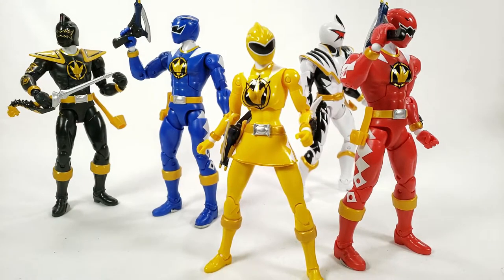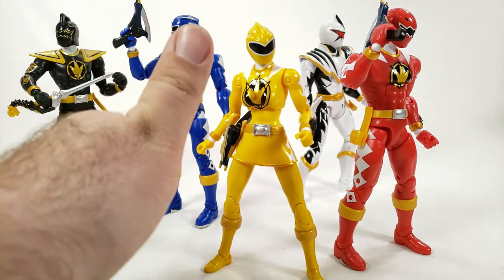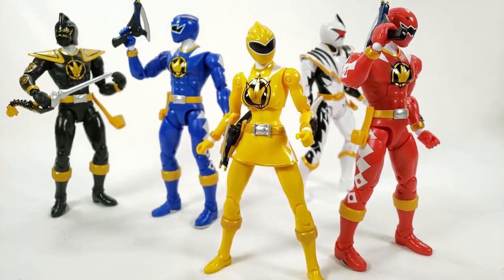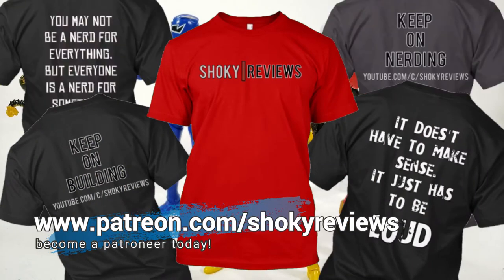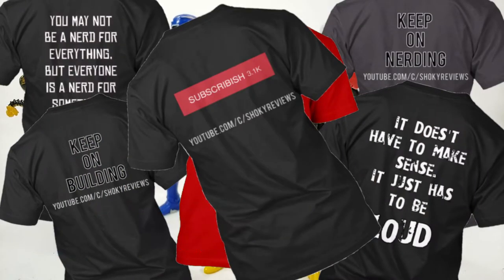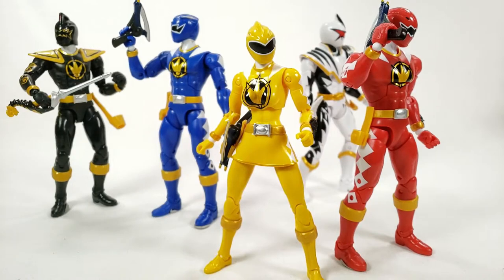If you like this video and you're finally done seeing these, give me a thumbs up and hit that subscribe button if you haven't yet. Grab the Shooky shirt or check out the Patreon if you want to help support the channel — every little bit absolutely does help. That's going to be it for this Dino Thunder Yellow Ranger review, guys. I'll catch you on the next one. Remember, as always, to keep on nerding.